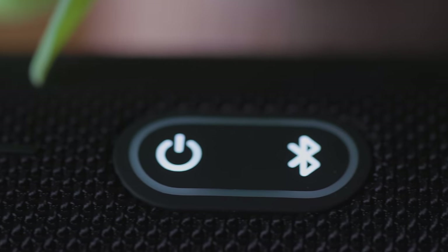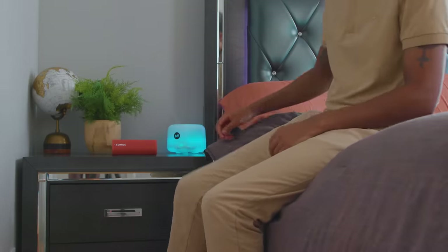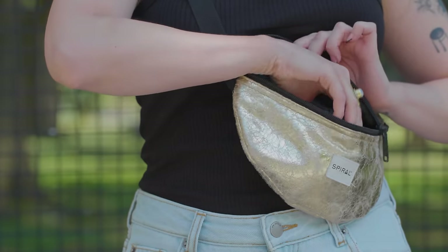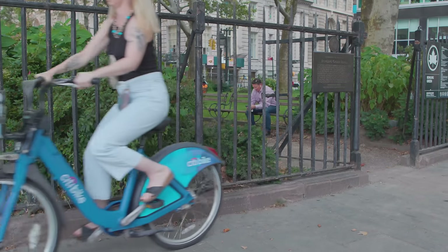Bluetooth speakers. They've become ubiquitous, indispensable gadgets. Everybody's got one somewhere by now, right? Whether you use your speaker around the house, in the shower, bring it to the park or the beach, or maybe you're one of those folks who straps it to their backpack or their bike and shares their music with everyone nearby.